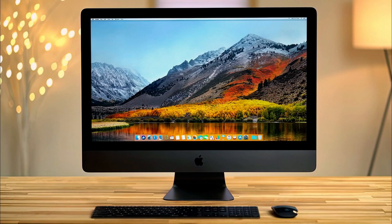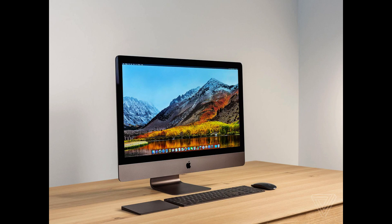The iMac Pro is a high-performance desktop computer designed to meet the needs of professionals in the fields of video editing and visual effects (VFX). With its powerful hardware and advanced features, the iMac Pro is capable of handling the most demanding tasks in these industries. In this video, we will take a closer look at the technical details of the iMac Pro and explore its capabilities for 4K video editing and VFX.